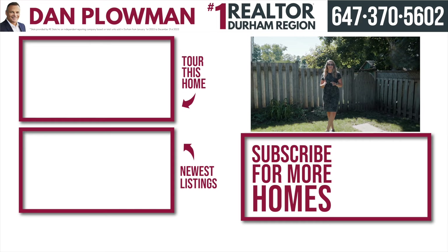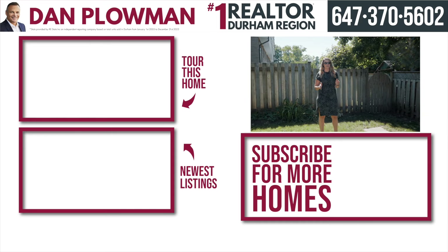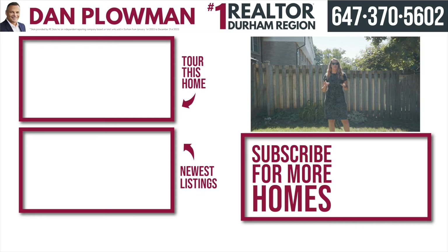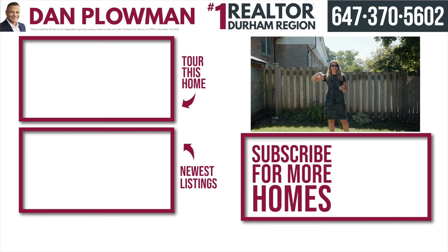Thank you for coming on a tour of our newest condo townhouse for sale. If you want more information on this property, call the number above. Want more content like this? Hit that subscribe button.